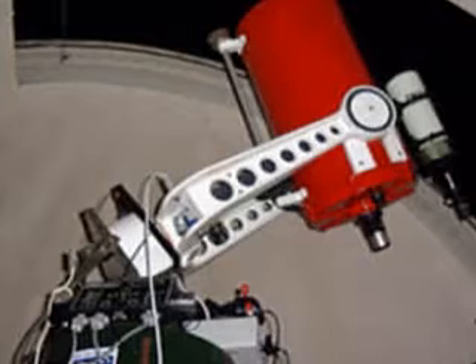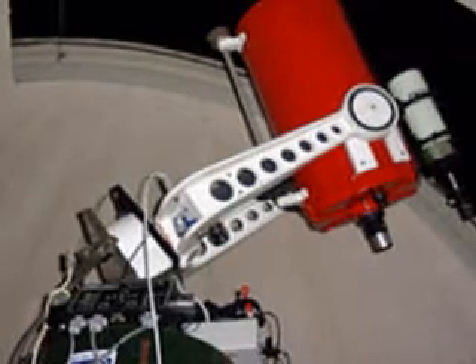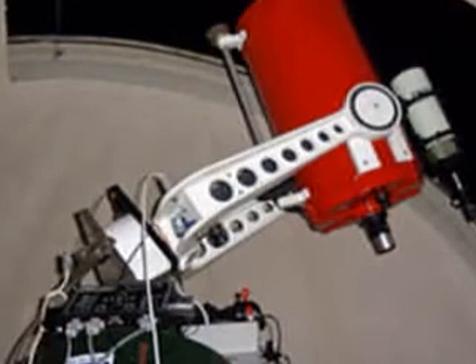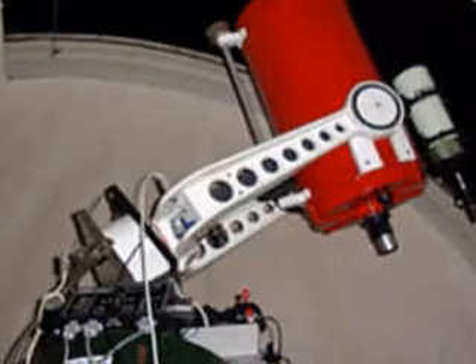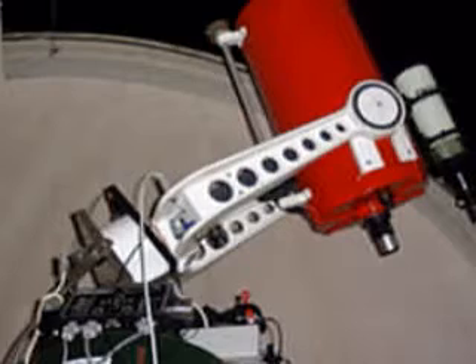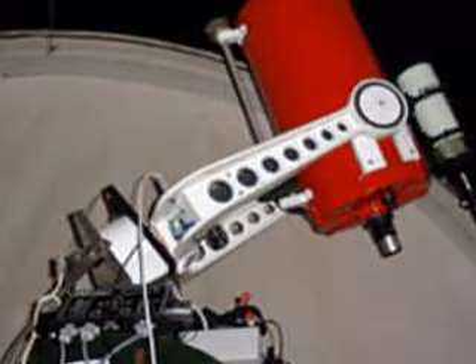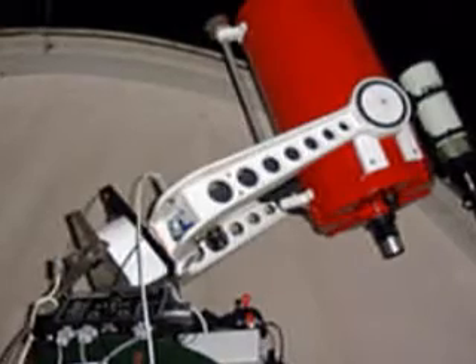The C14 at Grove Creek has its own fame, as many live astronomical objects were recorded with special video cameras attached, including live images of the Shoemaker-Levy comet hitting Jupiter that was shown throughout the world in July 1994. Well over 10,000 people viewed Halley's Comet through this telescope when it was installed at Grove Creek in 1985.